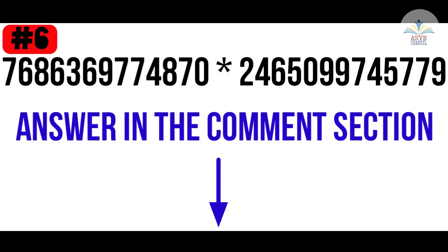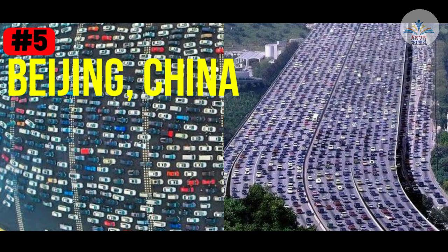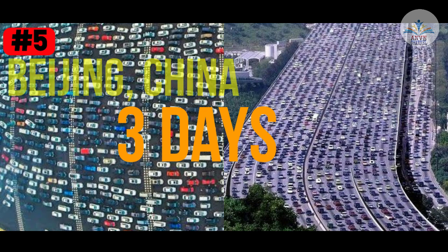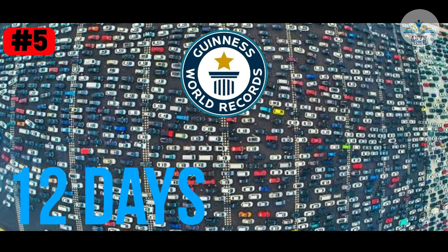She solved it within just 28 seconds and even received many awards. Fact number 5. Do you know where is the longest traffic jam in the world? The answer is in Beijing, China. People were trapped for about 3 days to complete a 100 km journey in what became the world's first Guinness Book of World Records traffic jam, which lasted for a mind-blowing 12 days.